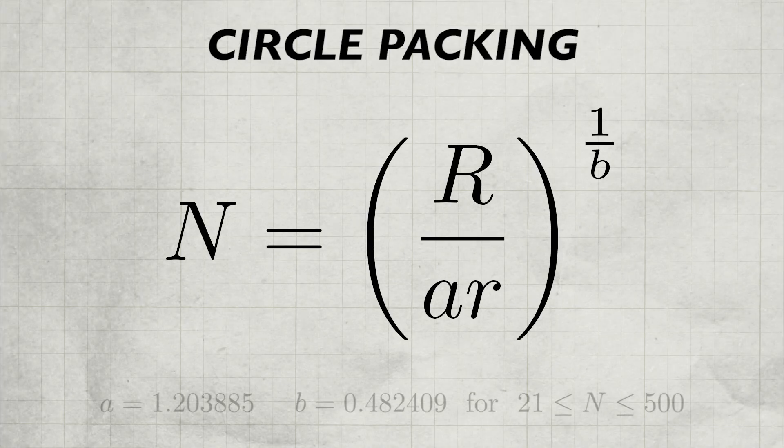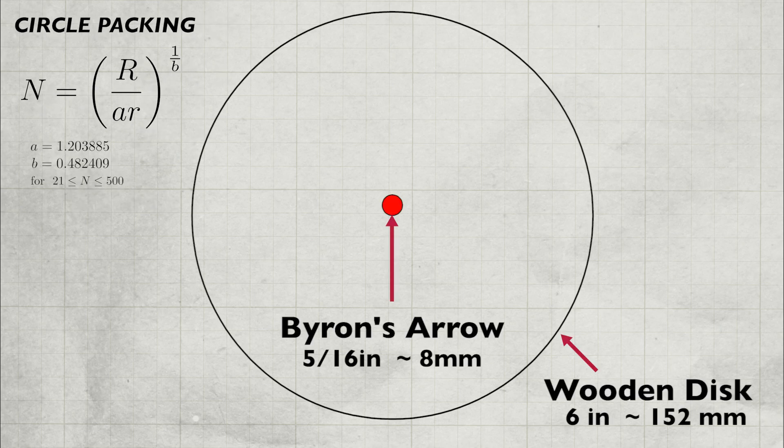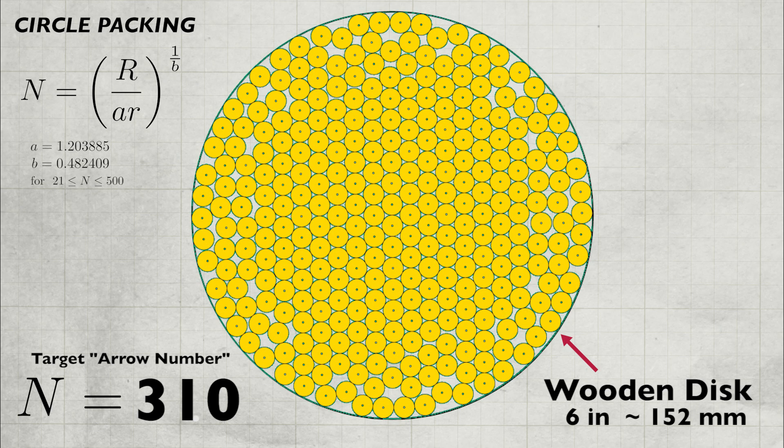Impressive. But let's quantify exactly how difficult that was. In geometry, there's an equation for something called circle packing — it's a way to determine how many little circles of a certain size you can fit inside of a bigger circle. You can pack 310 arrows into the presented area of the wooden disc.